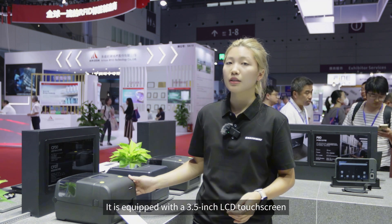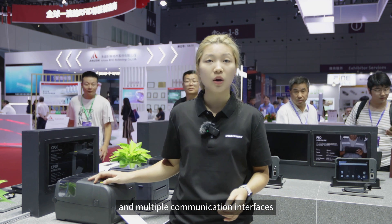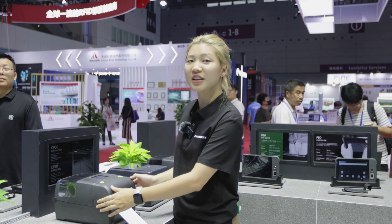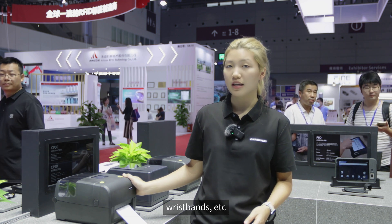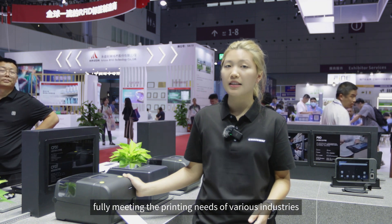The CP13 is equipped with a 3.5-inch LCD touchscreen and multiple communication interfaces, capable of automatically identifying different print head resolutions. It can accurately and quickly print RFID tags, barcodes, receipts, wristbands, etc., fully meeting the printing needs of various industries.